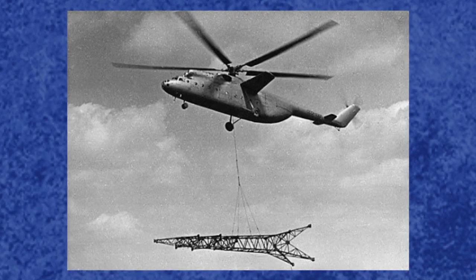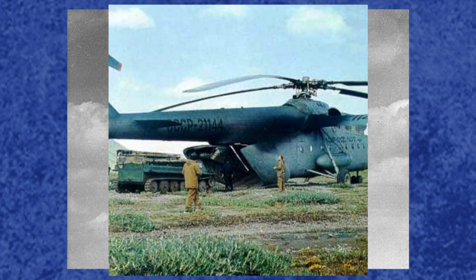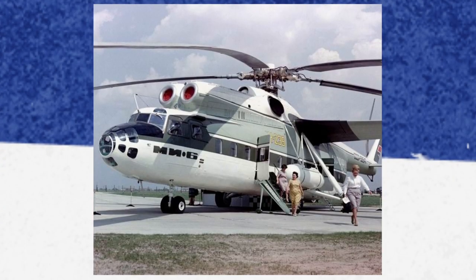In the civilian market, the hook proved vital as the Soviet Union expanded its infrastructure deep into the Russian wilderness. It aided in constructing research stations for geologists deep in the Siberian Taiga. A special version was developed in 1965 for Aeroflot with an airline-style interior that could accommodate 70 to 80 passengers, fitted with a toilet, galley, and soundproofing.